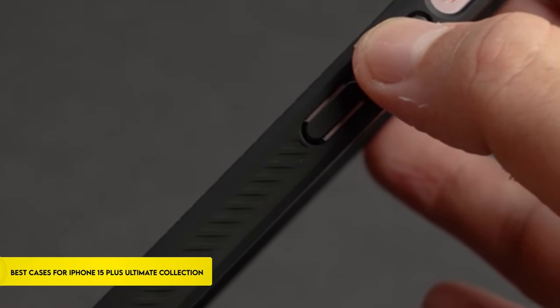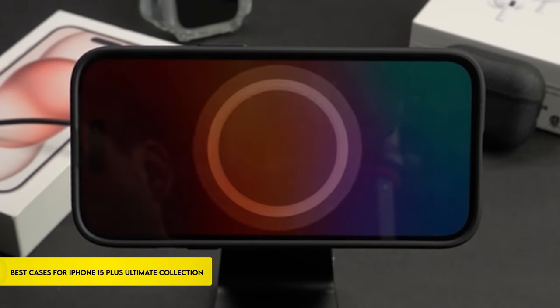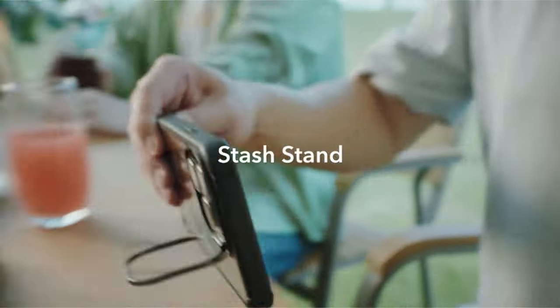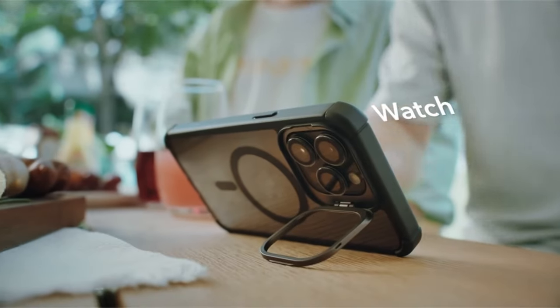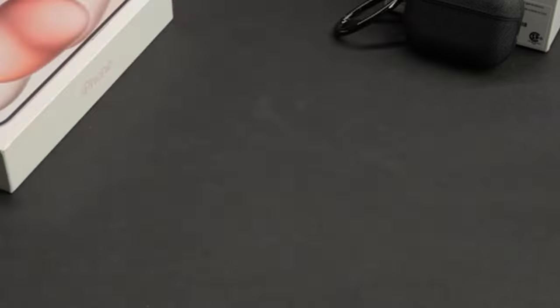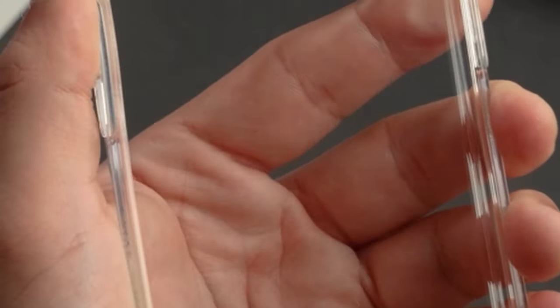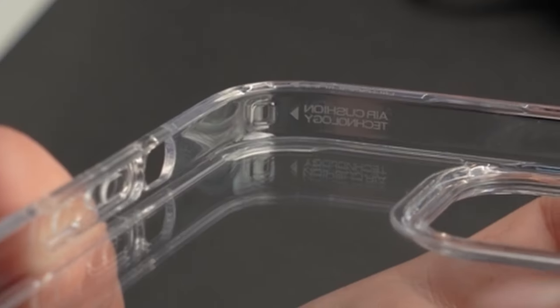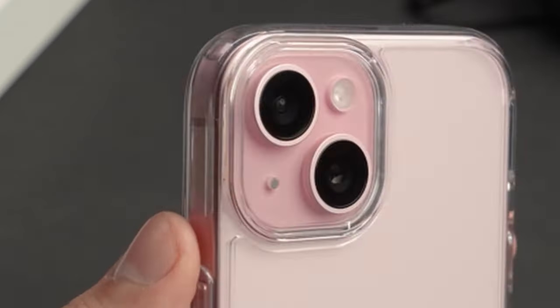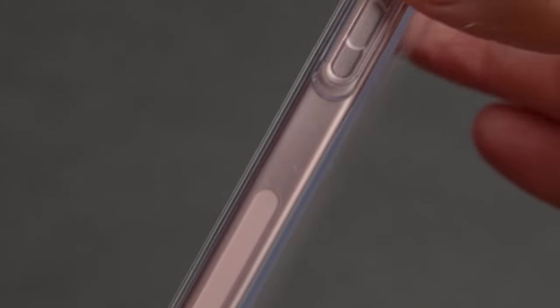Discover the pinnacle of protection and style with our extensive selection of iPhone 15 Plus cases. We present the top cases in this video, carefully chosen to improve both appearance and usability. Every case offers a different combination of tough defense, streamlined minimalism, longevity, and style. This list is based on personal opinion and research, listed in random numbering. For more information and updated pricing, check the links in the description below. Let's get started.